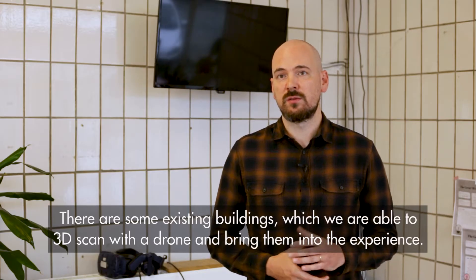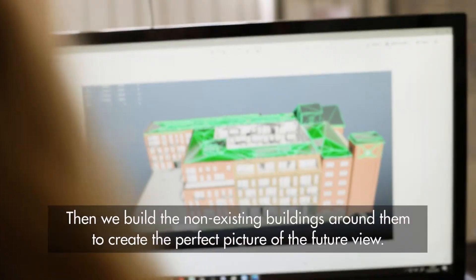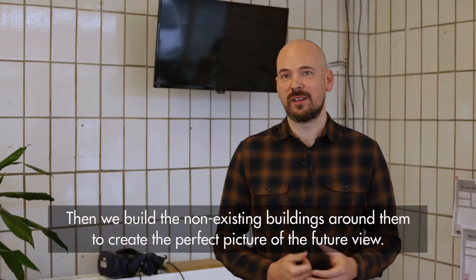There are some buildings that are preserved and already exist, so we're able to take a drone up and 3D scan the existing buildings, bring them into this experience, and then seamlessly build the non-existing buildings around that to have the perfect picture of what this new city will look like.